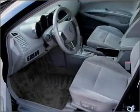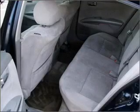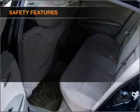Air conditioning, power door locks, power windows, power steering, cruise control, power mirrors, and an alarm system. If safety is a high priority,